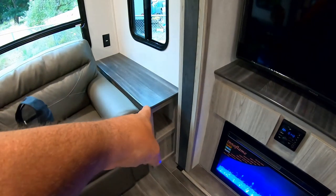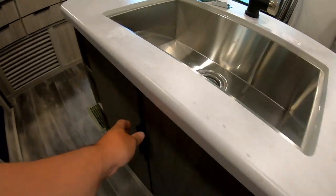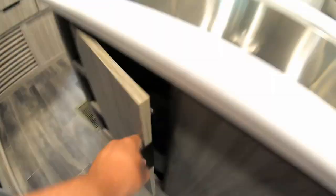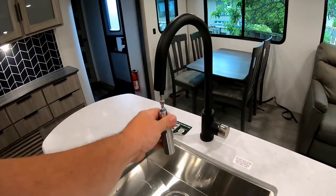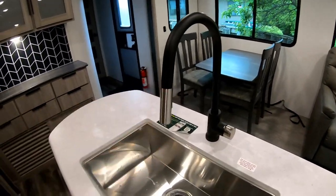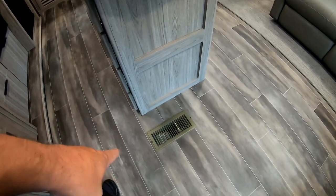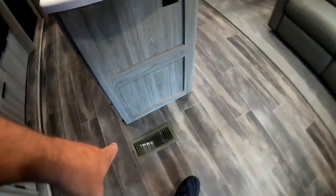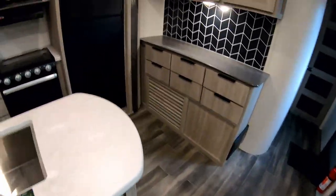There's storage under here, storage here, storage all over — garbage goes underneath here. Nice stainless steel sink with a cool faucet. We also have the ducted HVAC system, so that's cool with the AC. Yeah, this thing is freaking sick.